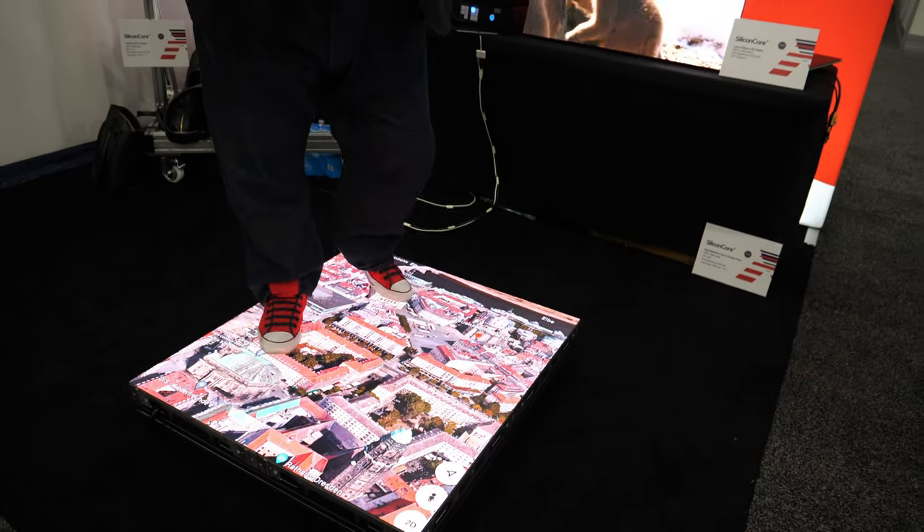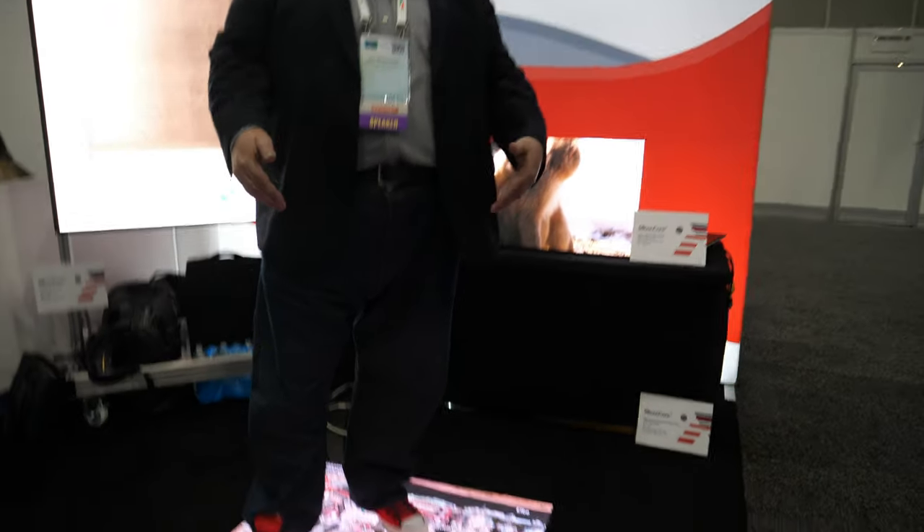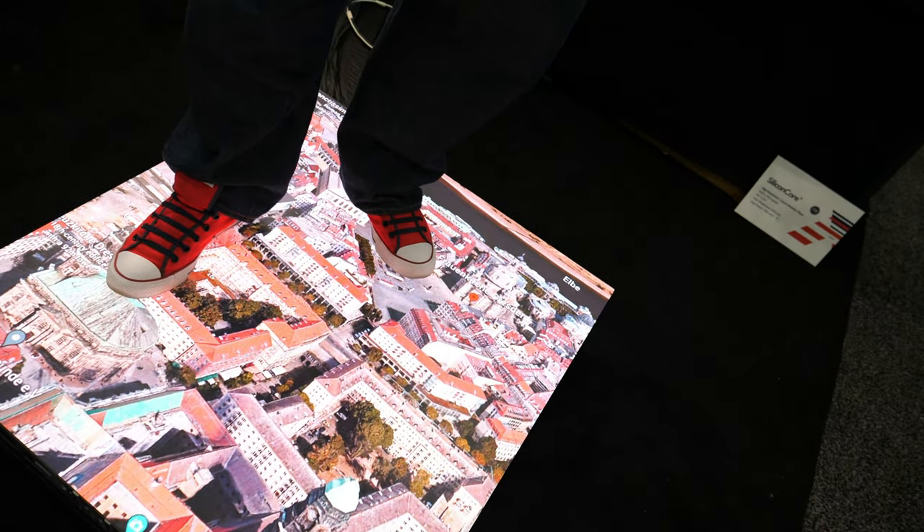We're currently only showing it at about half brightness because indoors that could be very problematic. This over here is our 1.2 floor. As you can see, I'm not a very petite guy, but this supports me with no problem whatsoever.